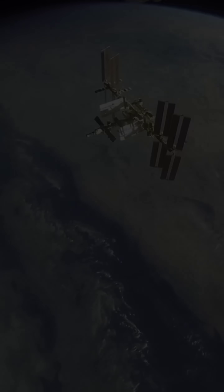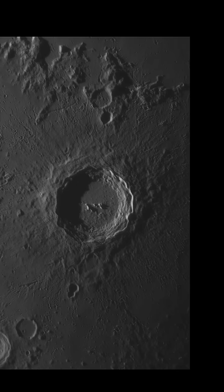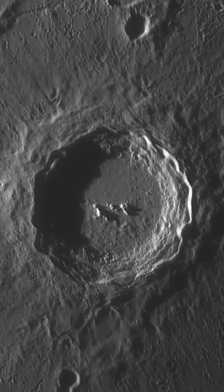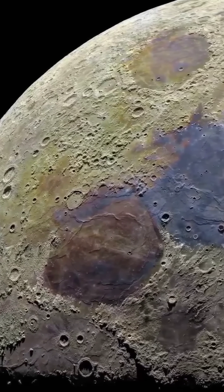Because the ISS moves faster than a bullet, when it crosses in front of the Tycho Crater, it takes only a quarter of a second to pass. You won't believe it, but this is one of the most incredible captures ever, because by the time you click your telescope, the ISS has already passed.